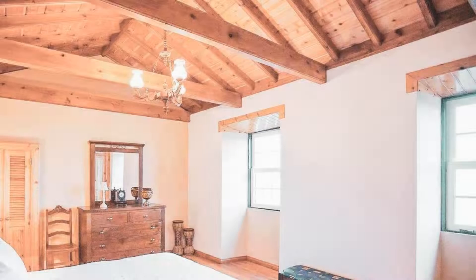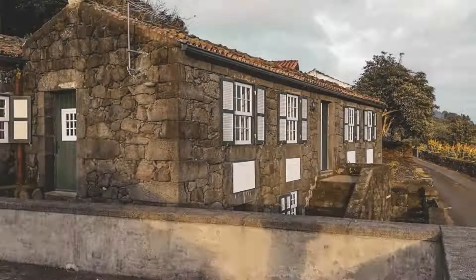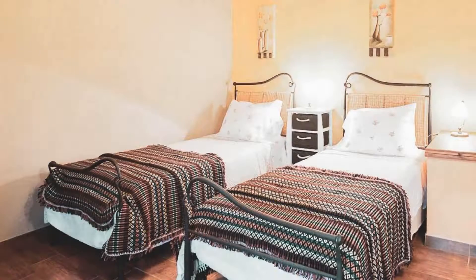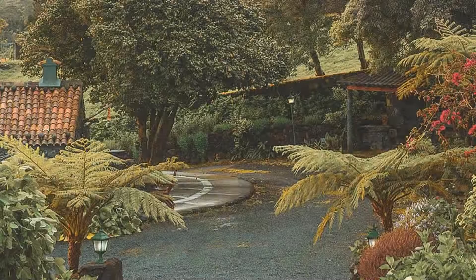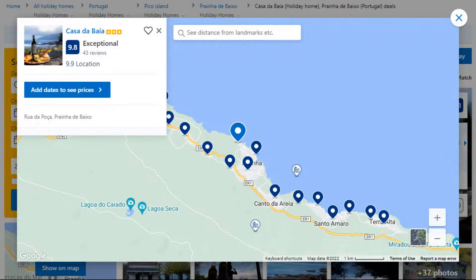There are 10 types of rooms available on Booking.com. You can book online and enjoy it. The property accepts credit card and reserves the right to temporarily hold an amount prior to arrival. If you have already stayed in this property, please share your experience in the comment box. For booking or more details, check the link in the description box.